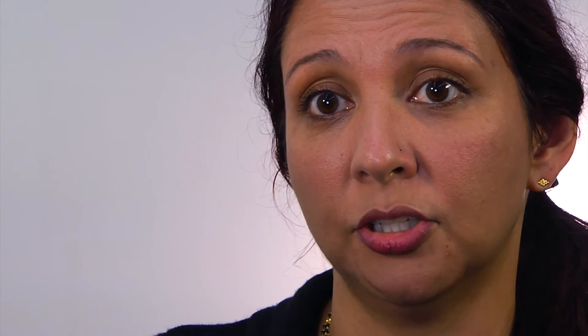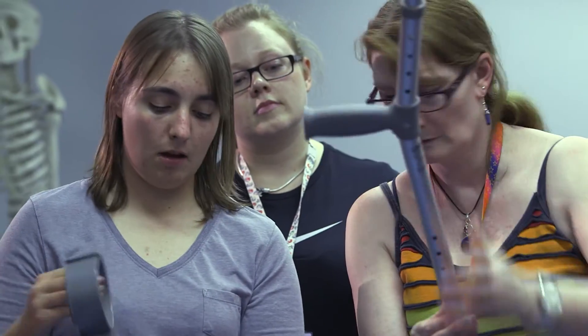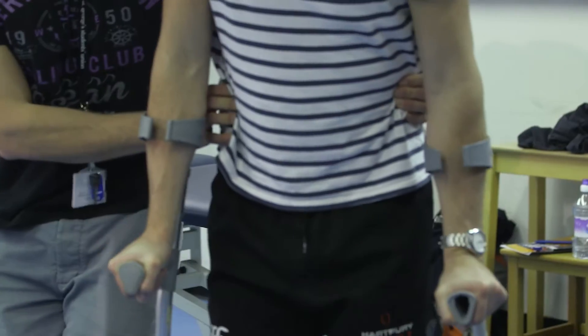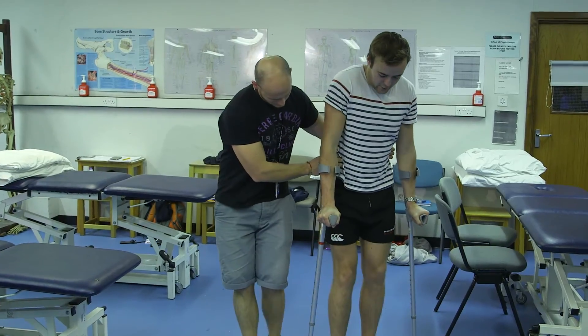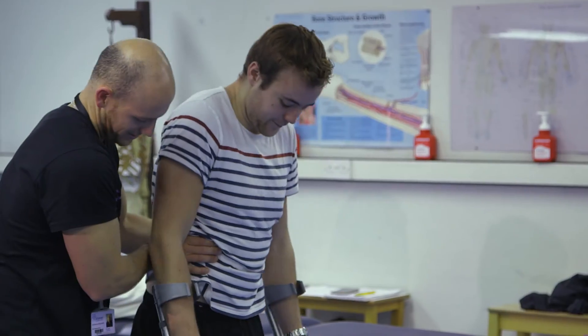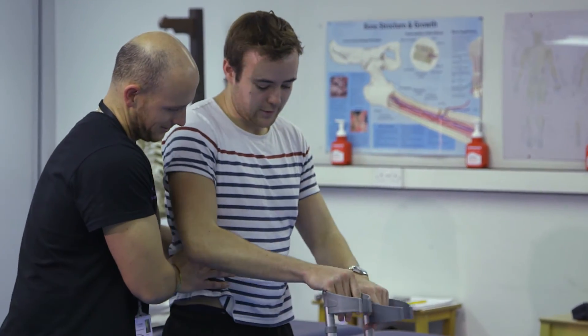I do research into rehabilitation strategies for people with neuromuscular conditions, and I also teach on the undergraduate physiotherapy course. Since finishing my PhD, I've been continuing to look at rehabilitation strategies to allow people to function better — to walk without falling and tripping — and looking at physical activity and exercise as well.